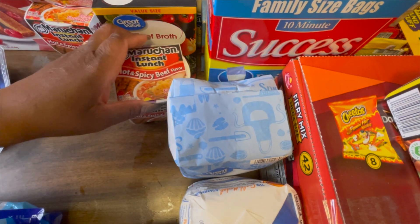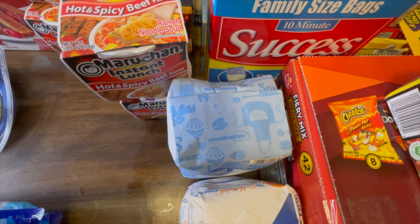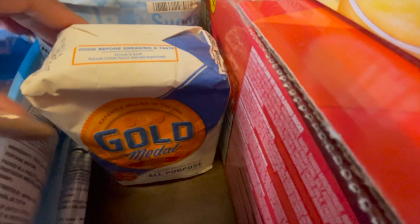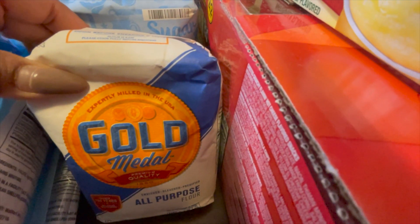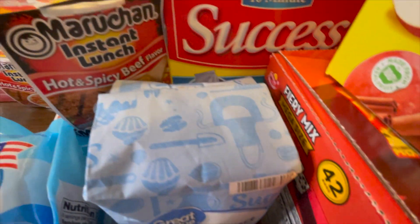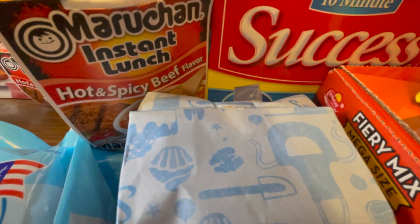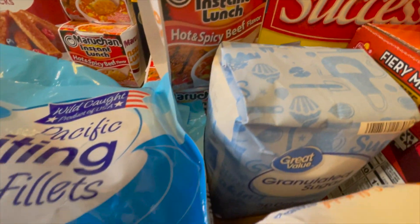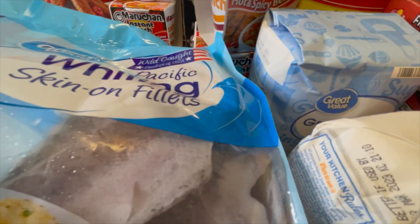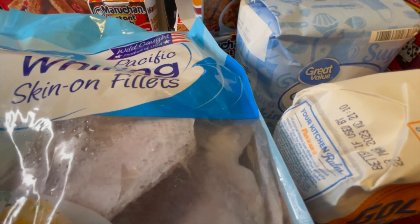From Walmart I grabbed some noodle cups for my 13-year-old — he's the only one in the house who likes them. I also picked up some beef broth because I plan on using it to make some gravy later on. I also grabbed some flour and a thing of sugar.